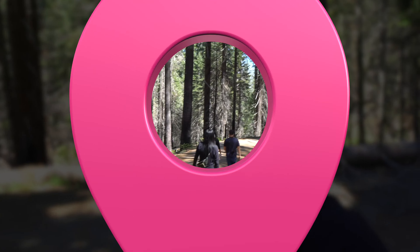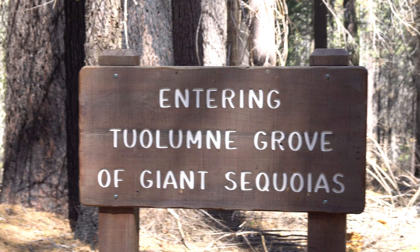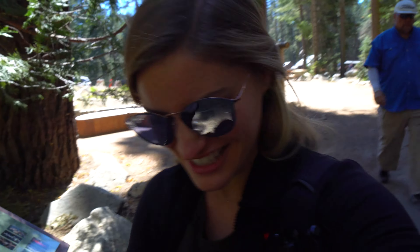First up on our Yosemite adventures, we're going to Tuolumne Trailhead. We're gonna be walking into this tree that you can actually walk through. You used to be able to drive through it, but it's been closed for 35 years. Neither of us were around for that!